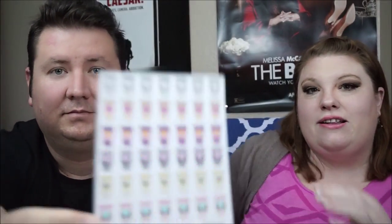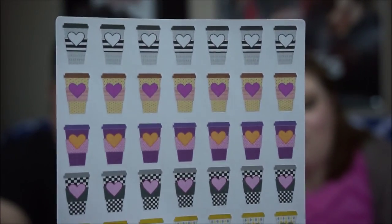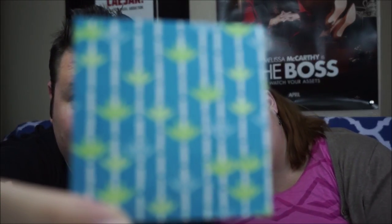She also included these little coffee cup stickers, which I really like — the design is cute and they're small, which is good because I don't like huge stickers in my planner. Lastly is this little piece of paper, which you could just washi tape in if you wanted to.